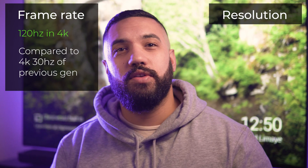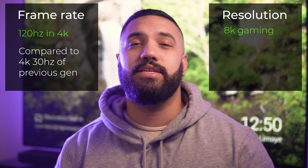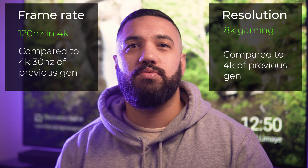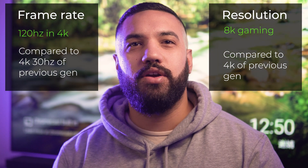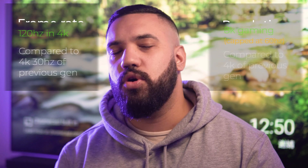The other huge advancement enabled by the next-gen consoles is the ability to game in 8K resolution, which is insane. We're only just beginning to see consumer-friendly 8K displays roll out throughout the second half of this year. The limitation, however, is that 8K can only be displayed at 60 frames per second.